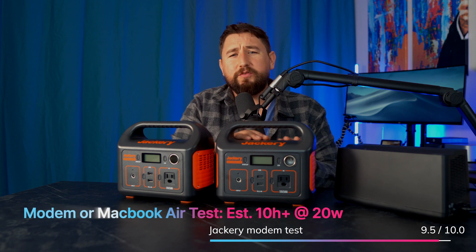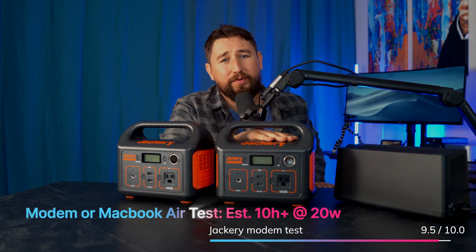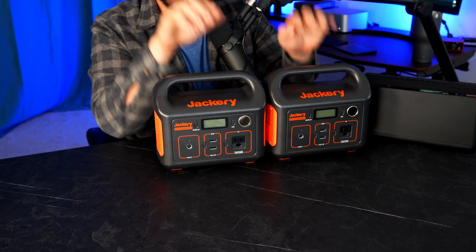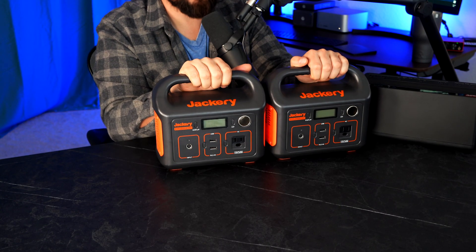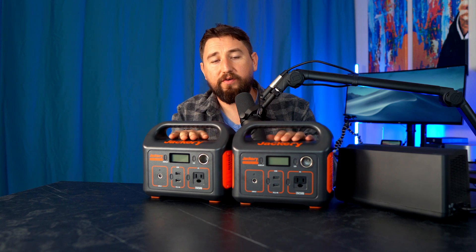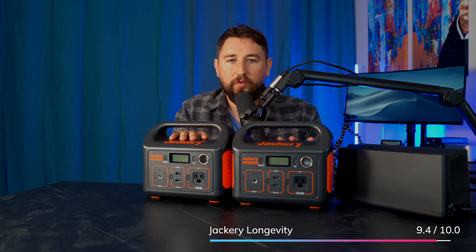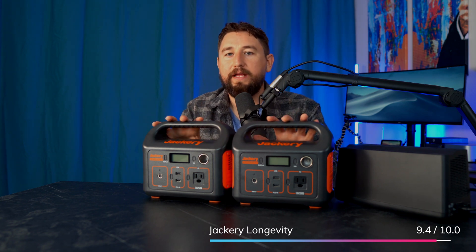That means we could also power my wife's MacBook all day long — keep her making money. Over two years old, the batteries on these guys last. Both of them still hold charges near 100% for months. I give the longevity score a 9.4 out of 10.